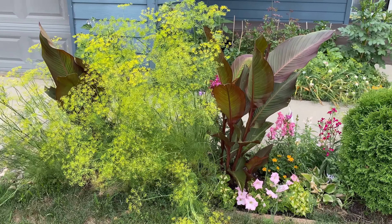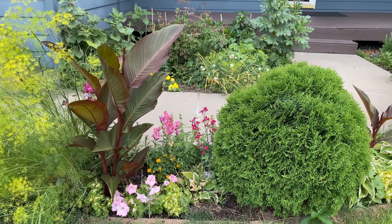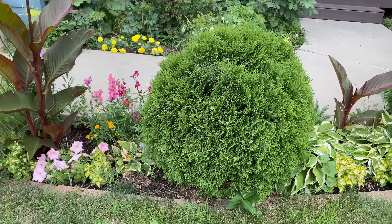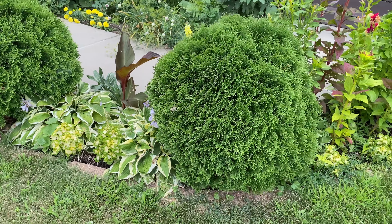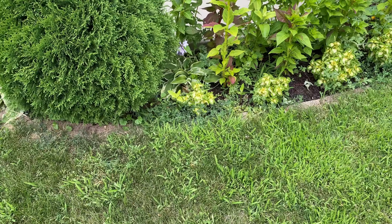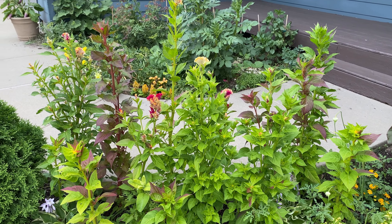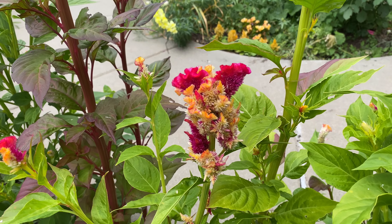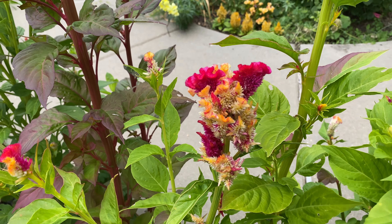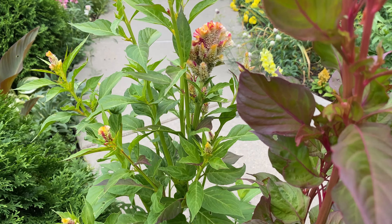Need to get that dill presence. Beautiful canna. Petunias. Snapdragons, celosia. This is my variegated celosia — isn't that gorgeous? That is a stunner. Look at these leaves.